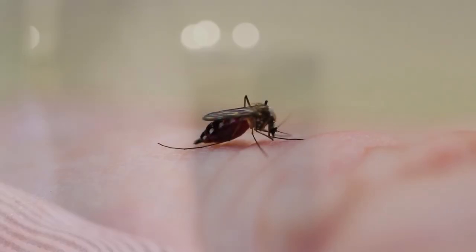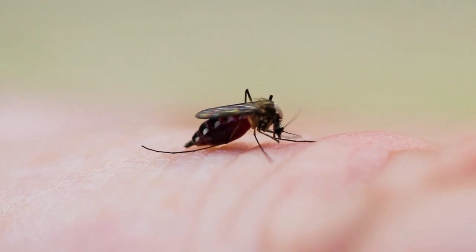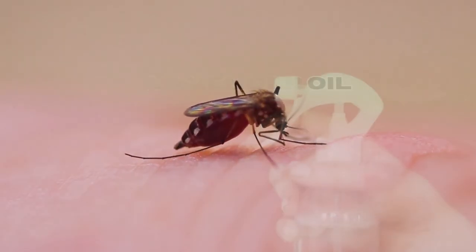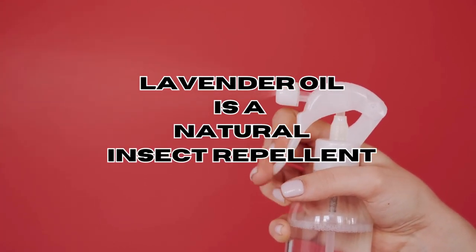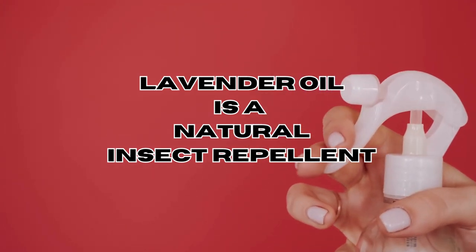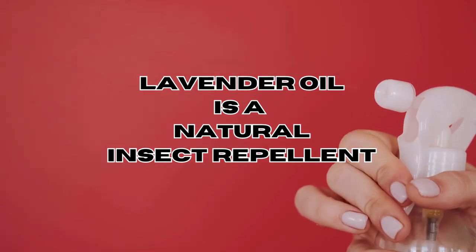Now, let's talk about another intriguing aspect: its potential as an insect repellent. This essential oil possesses many deterrent and repellent effects on insects. It may help keep mosquitoes, bedbugs, and certain types of flies at bay. This has made it a popular choice for those seeking natural insect repellent alternatives.